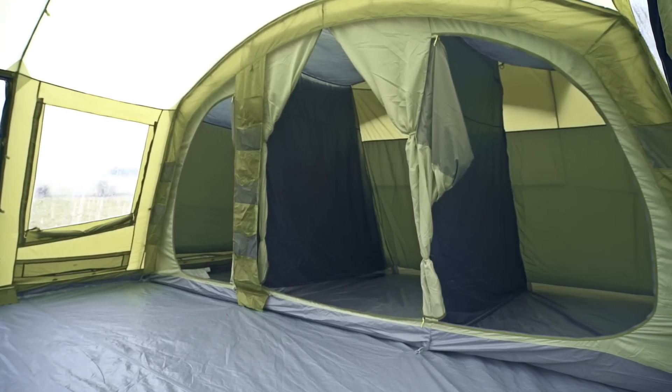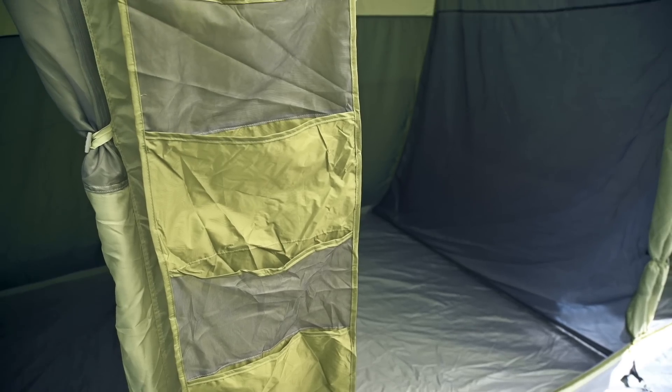Like many modern family tents, the Nadina 600 has a sewn in ground sheet, cable entry point, a place to hang a lantern and plenty of storage pockets in the living area and bedrooms. A fitted carpet and tent footprints are available separately.